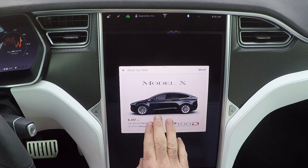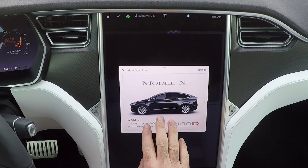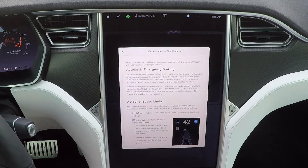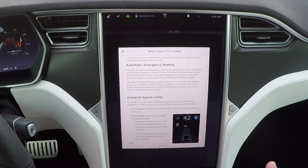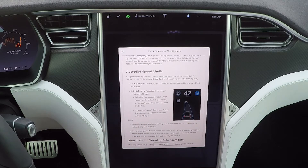It's release 17.17.4, version 8.1. Going into the release notes, this was an update I got on Saturday evening on the 6th of May. They added automatic emergency braking, which you can disengage temporarily. They increased autopilot speed limits to 90 miles an hour for traffic-aware cruise control — for greater flexibility and comfort, they've increased the speed limit for auto steer and traffic-aware cruise control to 90 miles an hour.